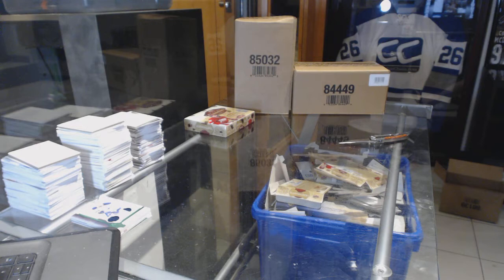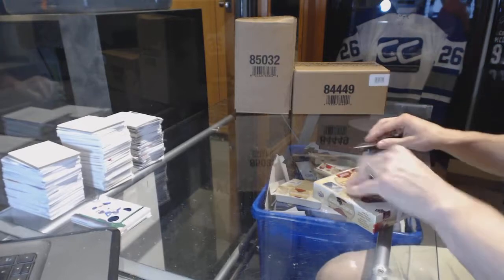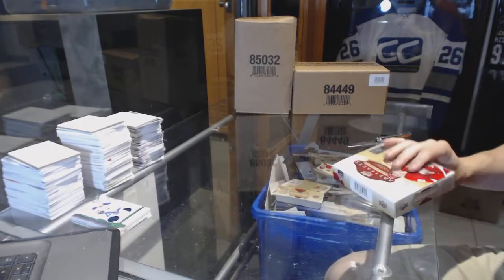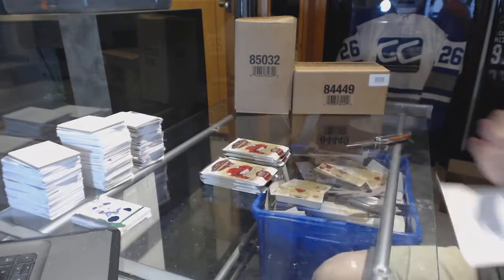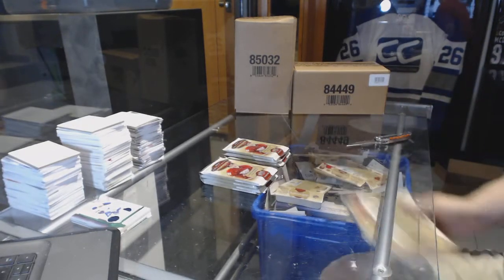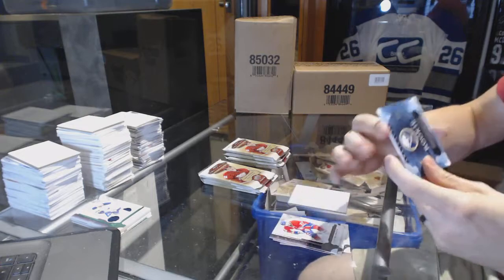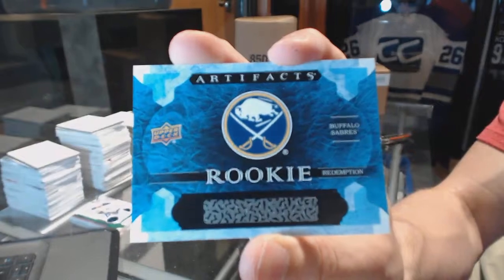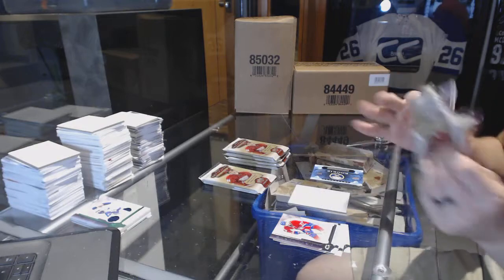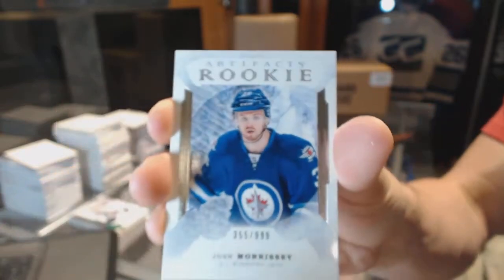All right, on to box two — box four. We've got a rookie redemption of the Buffalo Sabres — if they've had a rookie skate or debut so far, I can't remember. We've got a rookie number to $9.99 Josh Morrissey.